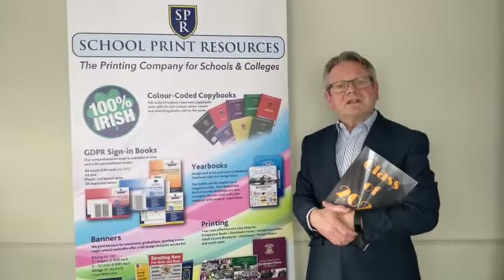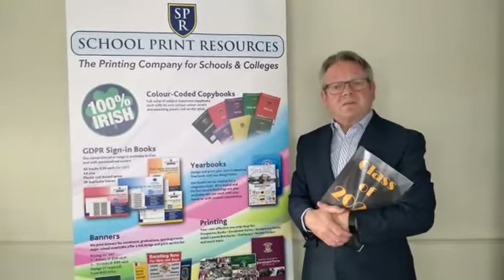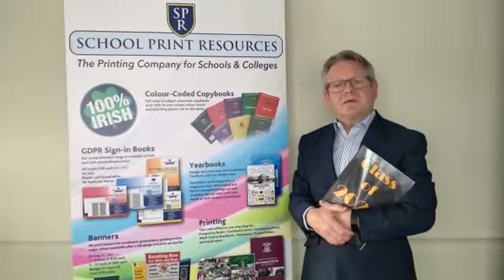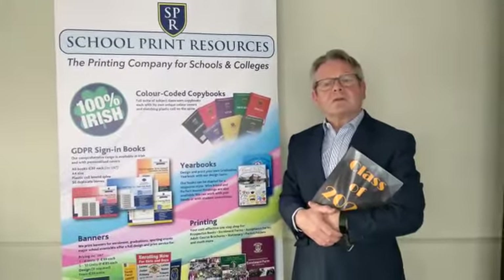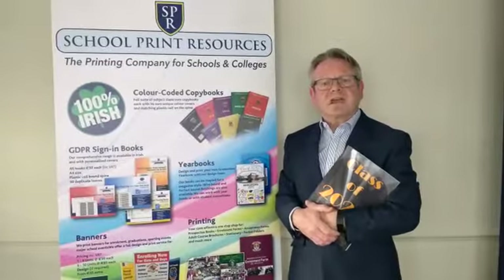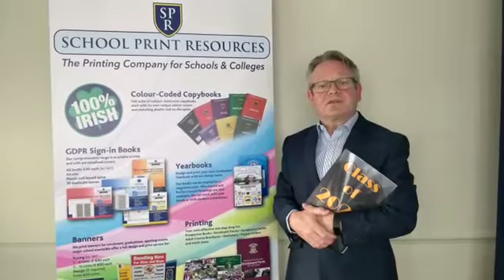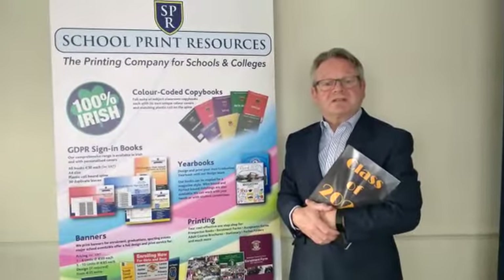Therefore, it is delighted to announce that this year it is also offering a yearbook design software package to schools. This is a new and innovative approach to creating a yearbook for schools and colleges. School Print Resources would provide schools with a software package which will give schools the capability of producing their own yearbook in-house in a time efficient and cost effective manner.